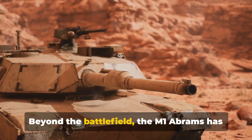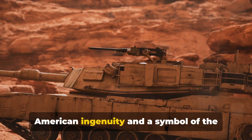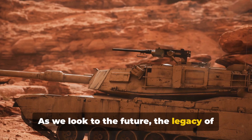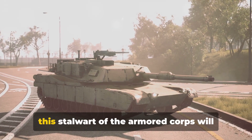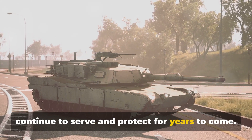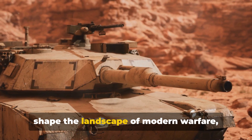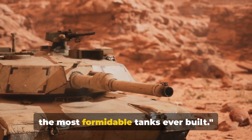Beyond the battlefield, the M1 Abrams has become a cultural icon — a testament to American ingenuity and a symbol of the country's commitment to safeguarding peace. As we look to the future, the legacy of the Abrams is far from over. With ongoing upgrades and enhancements, this stalwart of the armored corps will continue to serve and protect for years to come, ensuring its place in history as one of the most formidable tanks ever built.